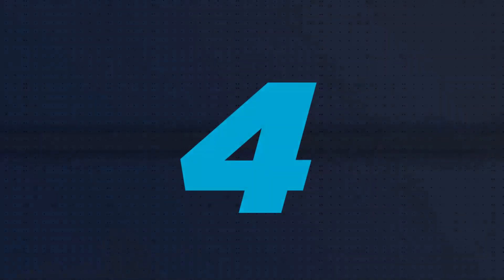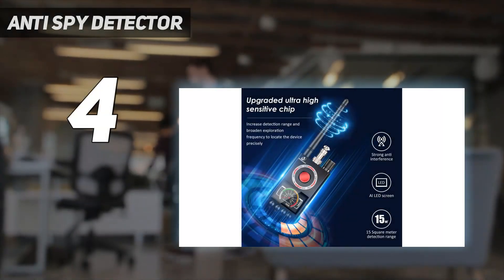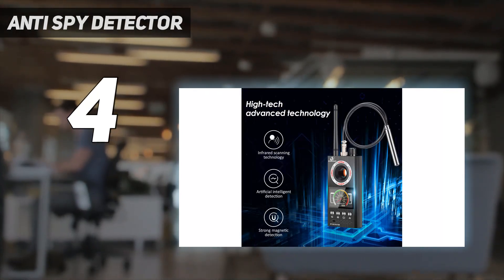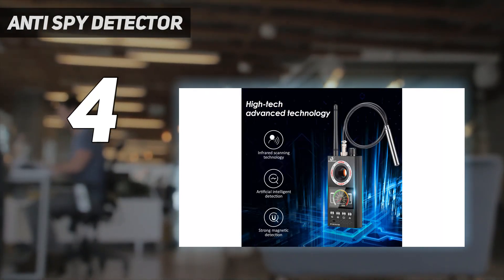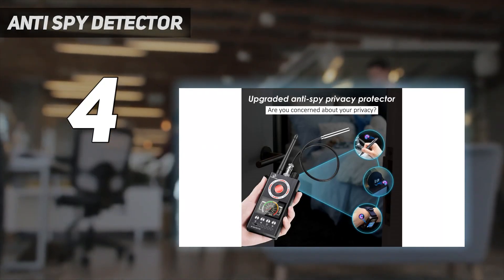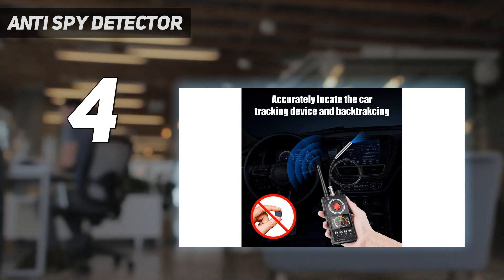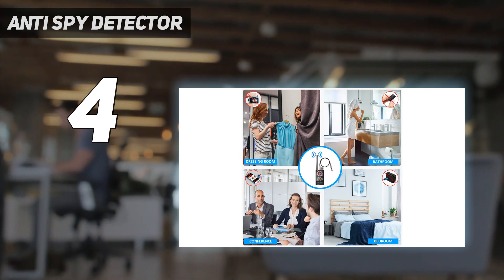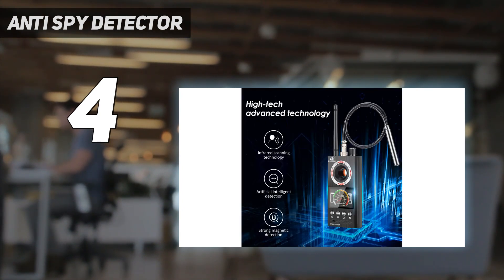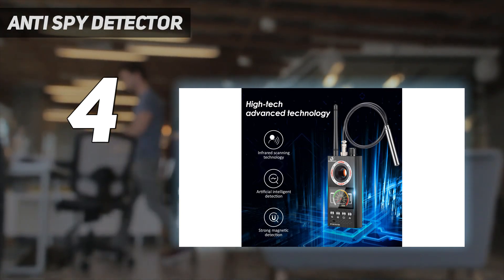Coming in at number 4, the Anti-Spy Detector. This one is another reliable device for any sweeping tasks. It is capable of detecting a range of radio-transmitting equipment. The device works instantly to check for various bugs, using both analog and digital transmissions. After detecting the equipment, it informs you using a signal indicator diagram on the device quietly. However, the bug detector can only detect devices when they are in active mode.